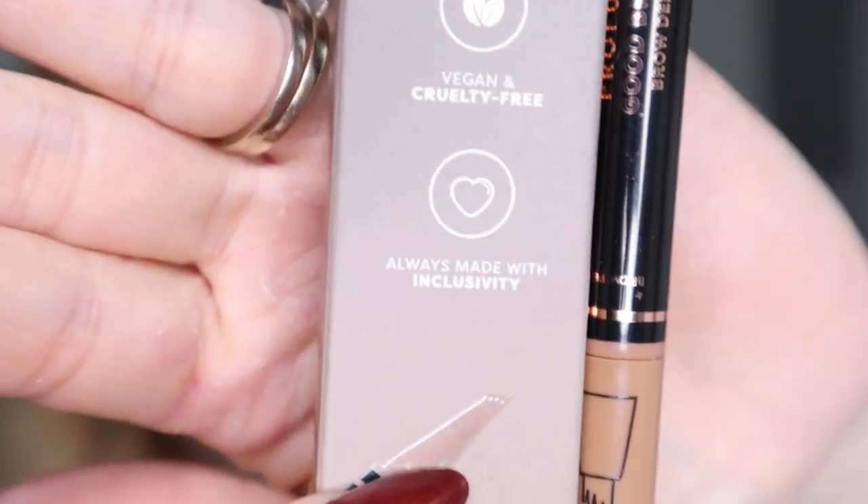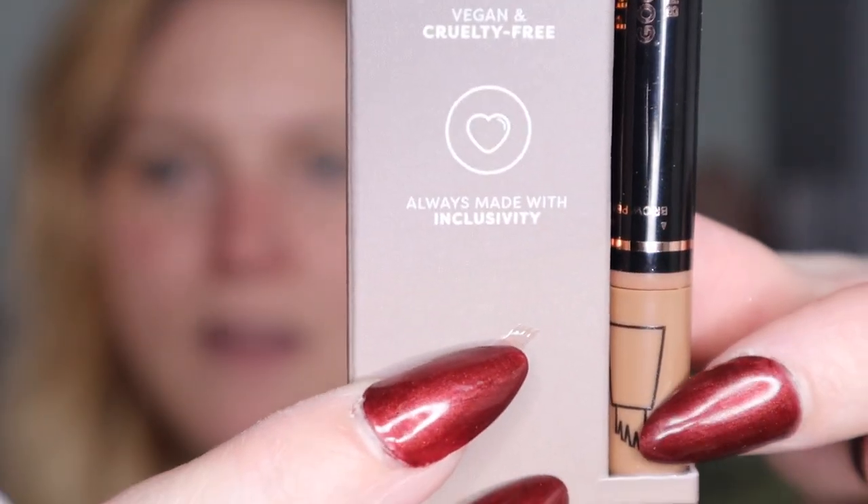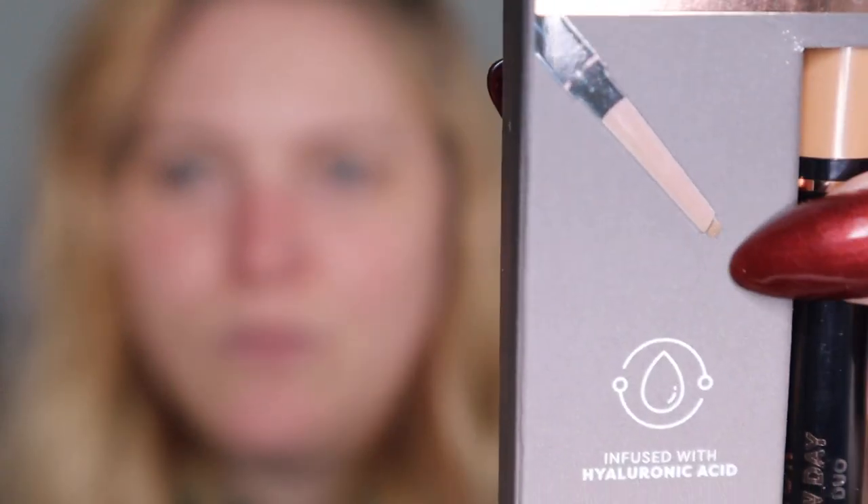Last but not least, it's not new, but I'd never seen it before. It's called Good Brow Day Brow Defined Duo — Nourishing Brow Pomade Pencil, Smudge Proof Precise Brow Pen. It's got brow strokes on one side and then a regular thin brow pencil on the other. This was $5, or $4.98 if you really want to come down to pennies.